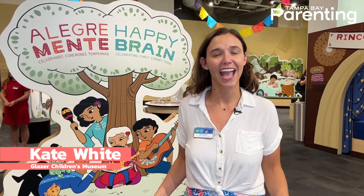Welcome to the Glazer Children's Museum. We're here today in Alegre Mente, Happy Brain, our newest exhibit, and I'm here to show you around. Come on.